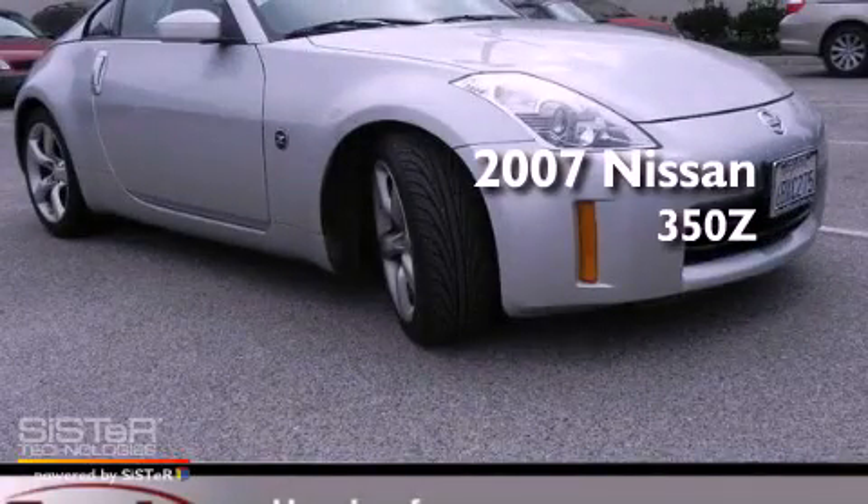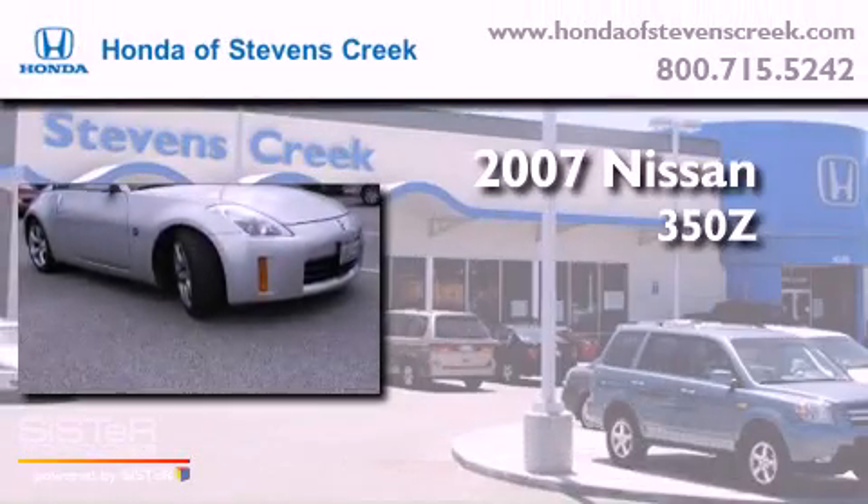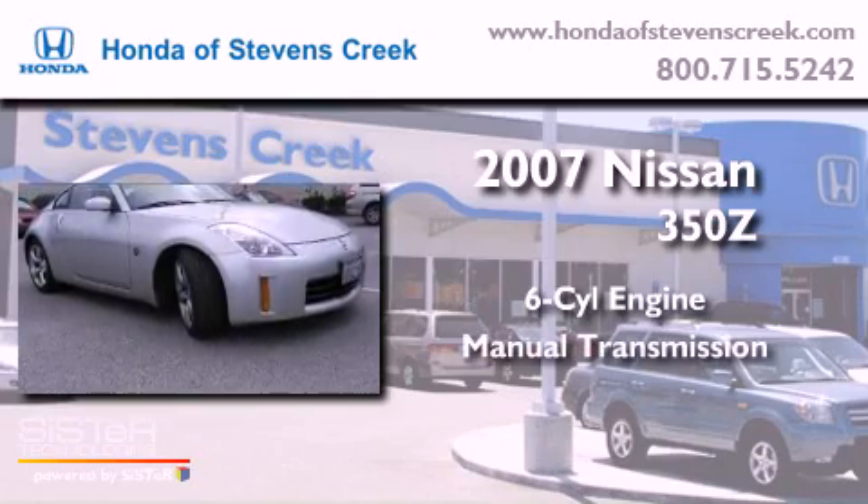This is a 2007 Nissan 350Z. It features a six-cylinder engine and a manual transmission.